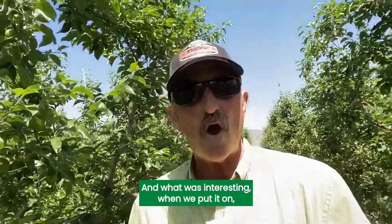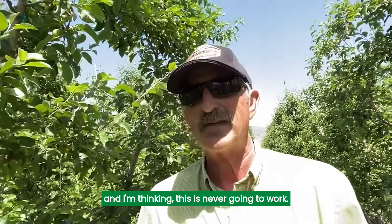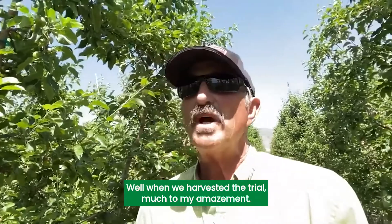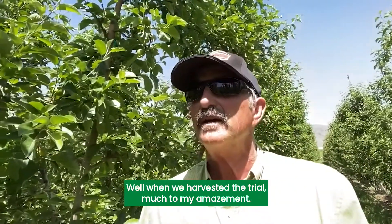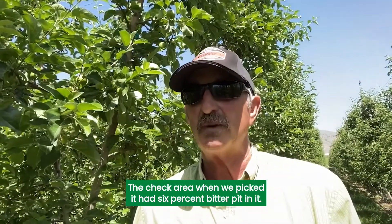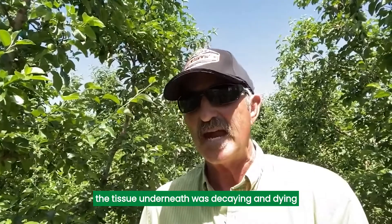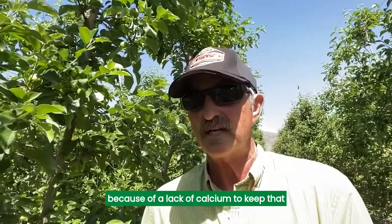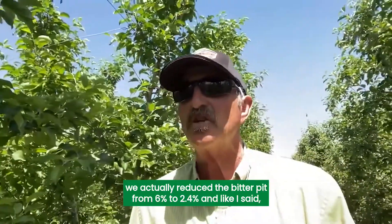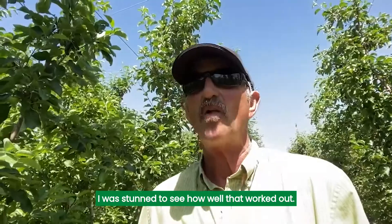What was interesting — we put it on and the micro-jet is spraying the tree, spraying in between the trees, and plus the cover crop. I'm thinking this is never going to work; we're just not able to place that calcium well enough. Well, when we harvested the trial, much to my amazement, the check area when we picked it had 6% bitter pit in it. You can see it by the black flecks on the flesh, which means the tissue underneath was decaying and dying because of a lack of calcium to keep that cell wall pressure up. Where we treated with the CATS, we actually reduced the bitter pit from 6% to 2.4%. I was stunned to see how well that worked out.